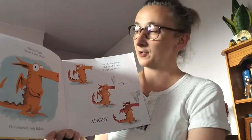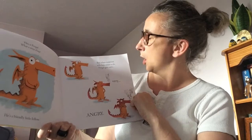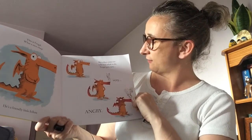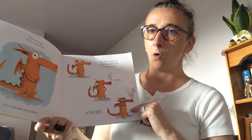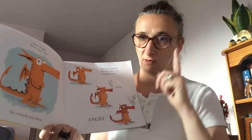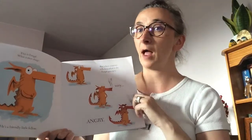This is Fergal. What a nice chap — he's a friendly little fellow. But when someone tells him what to do, Fergal gets very, very angry. I've realised I think Fergal is a dragon. Remember, dragons often breathe out fire, especially when they're angry or cross.